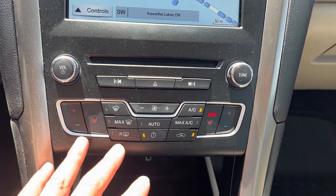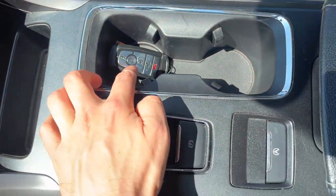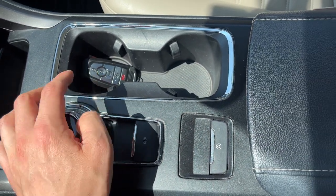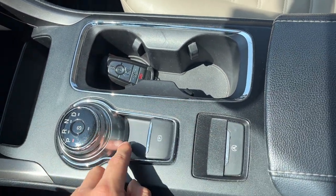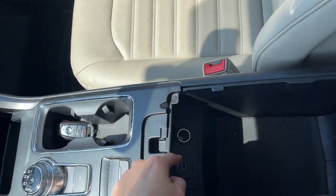This one has built-in navigation, which is great. There's your reverse camera display, heated seats, a CD player, and a USB port. You have remote start on the key fob and you can also open the hatch or trunk with it. There's a dial-style shifter and an electronic parking brake, plus additional storage and another 12-volt and USB port.